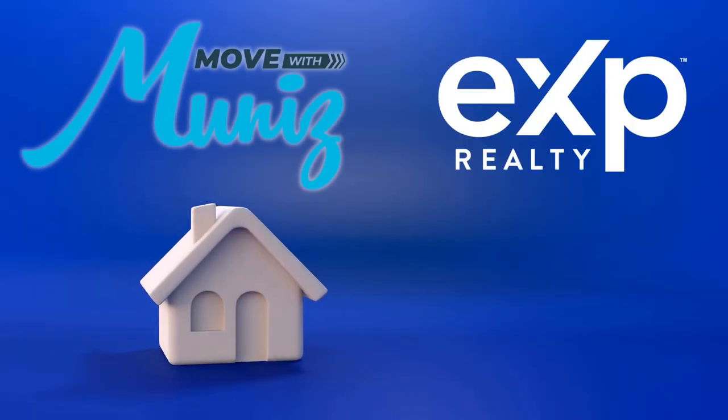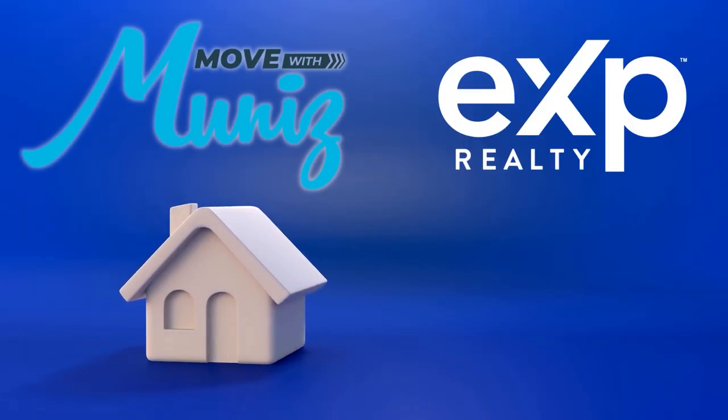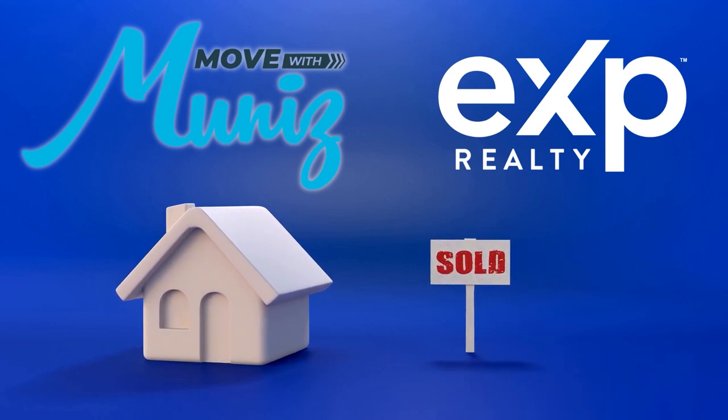Today we are taking a little tour of Spotswood. Buckle up as we check out some of the developments here in town. My name is Claudia Munez and I'm a real estate agent with Move with Munez, brokered by eXp Realty.